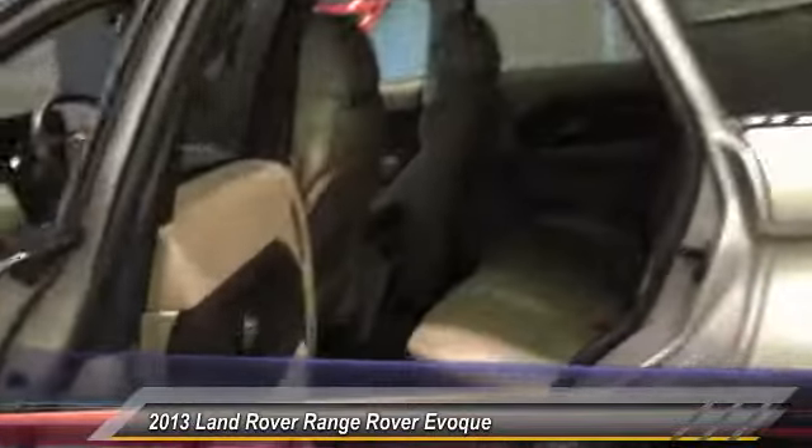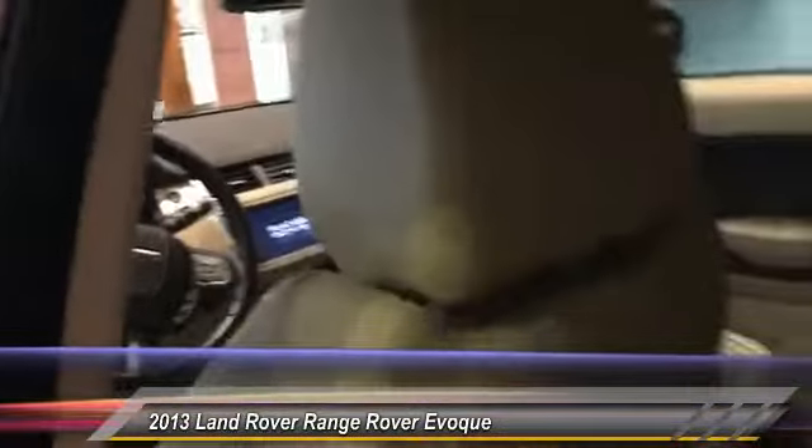The back seats sit up just a little bit higher than the front — very spacious seating for your rear passengers. Plenty of leg room, plenty of headroom. The windows come standard. And around the back, the power liftgate opens up to a nice spacious cargo area. You've got a removable privacy cover and a 60-40 split.